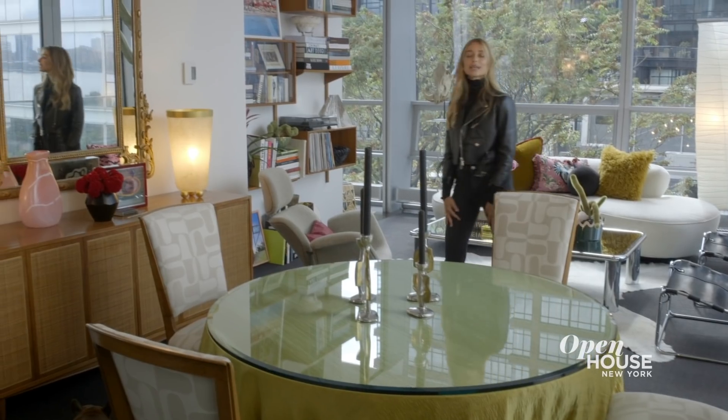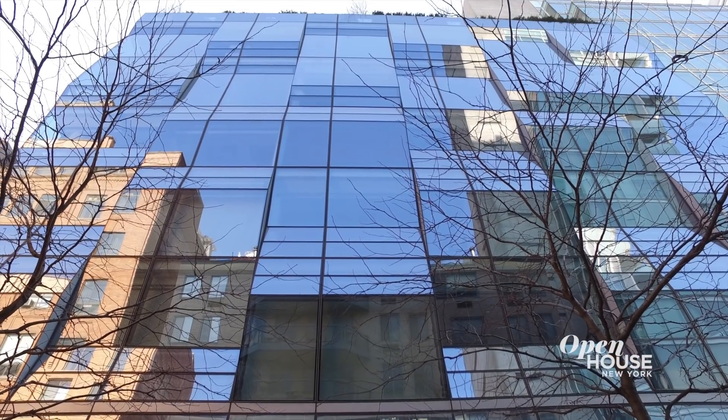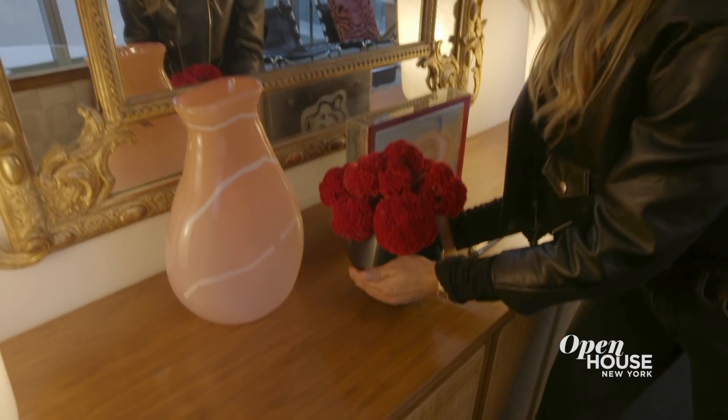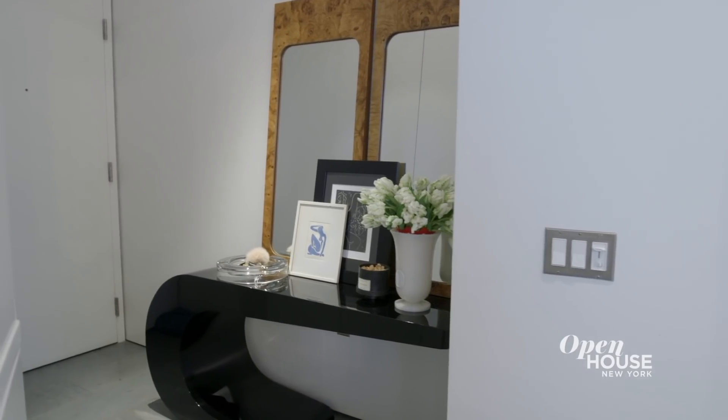The building itself has an extremely contemporary design between all the glass and the sharp angles. The raw space really felt like a spaceship, so my biggest challenge was to transform this space into something eclectic and warm like me. And that all begins, as these things do, right here in the entry.